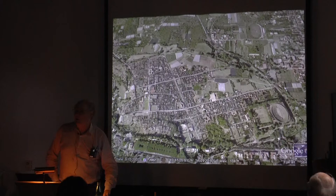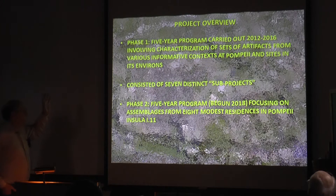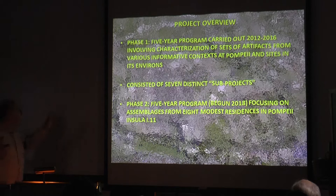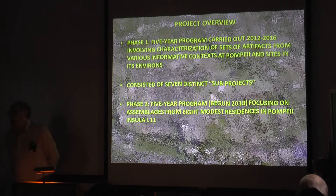If we zoom in on the site of Pompeii itself, it's about two-thirds excavated. The area inside the walls is maybe about 65 hectares. We carried out a first phase, a five-year research cycle from 2012 to 2016, which involved characterizing sets of materials from a variety of different places in Pompeii or outside the walls in its general environs. Each of these we represented as a distinct subproject within the larger PALHIP project. I will talk about one of those subprojects for comparative purposes a bit later.